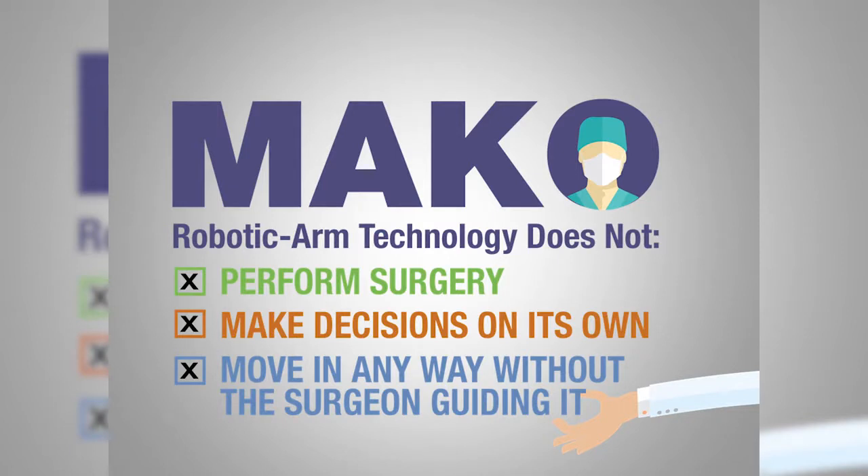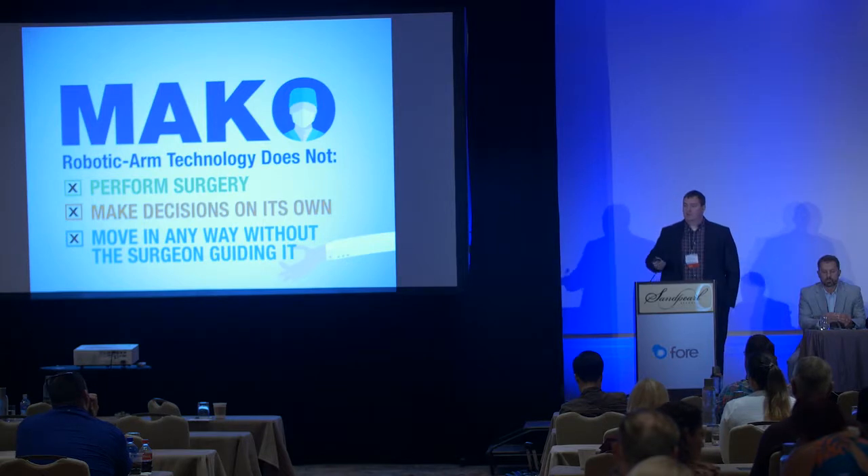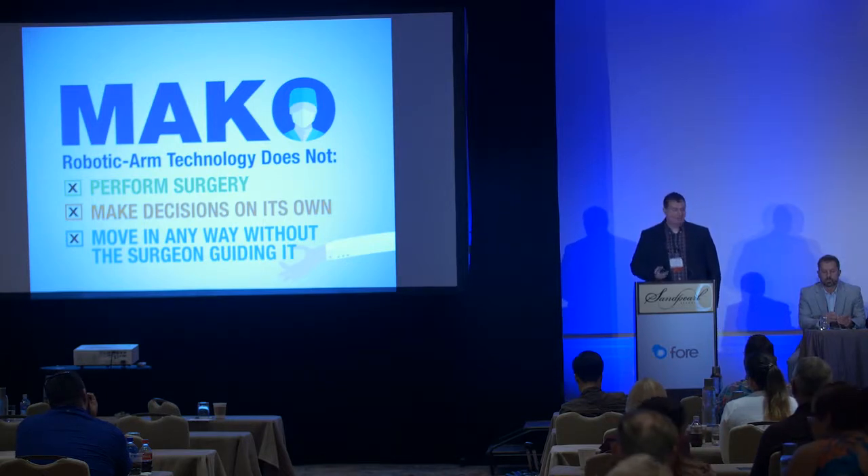Robotics in general has the same goals. A big misconception many patients have is they've heard about general surgeons and OB-GYNs using the Da Vinci robot, where the surgeon is not physically touching the patient. Mako is different — I'm still performing the entire surgery. The robotic arm just helps guide my hands to ensure that the plan I decided upon before surgery is the exact plan that's executed, and it will not move without me doing so.